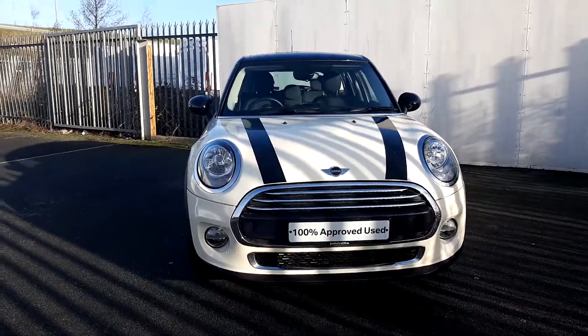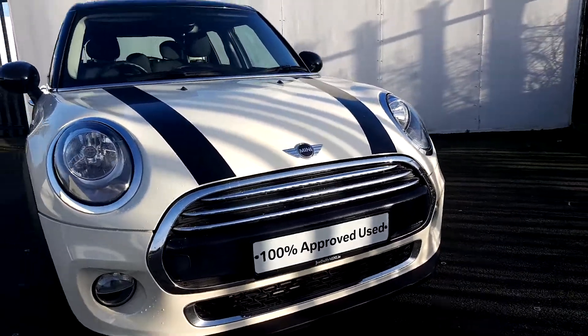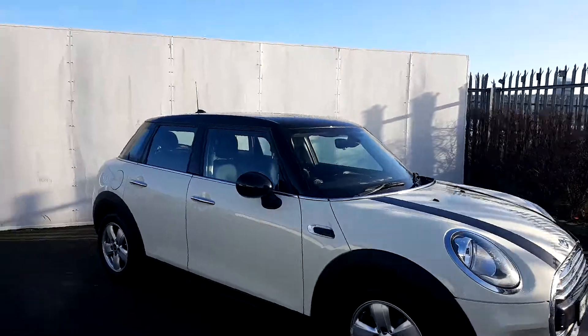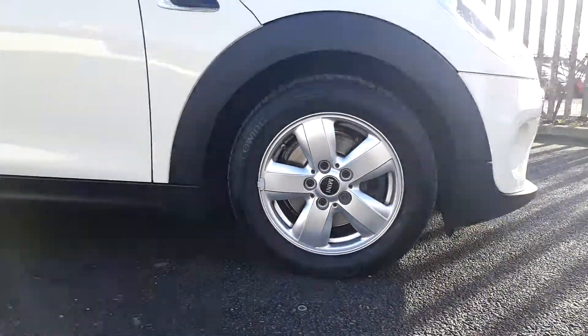The colour of the car is Mini's famous pepper white. It's also got chrome on the exterior grills, around the lights and around the bonnet. It's got black bonnet stripes with a black roof and mirror caps to add to that contrast. It's got 15 inch heli-spoke alloy wheels.